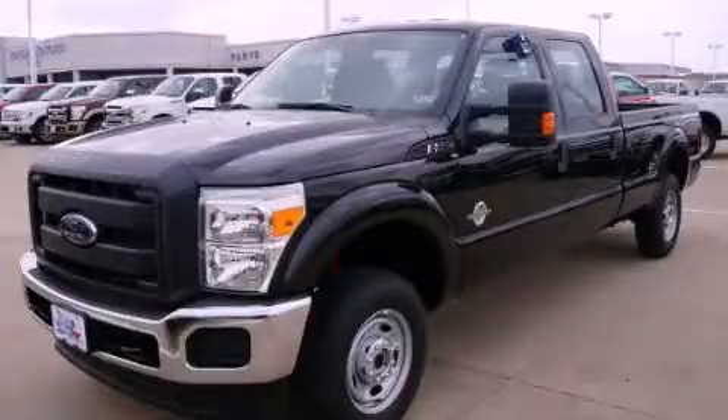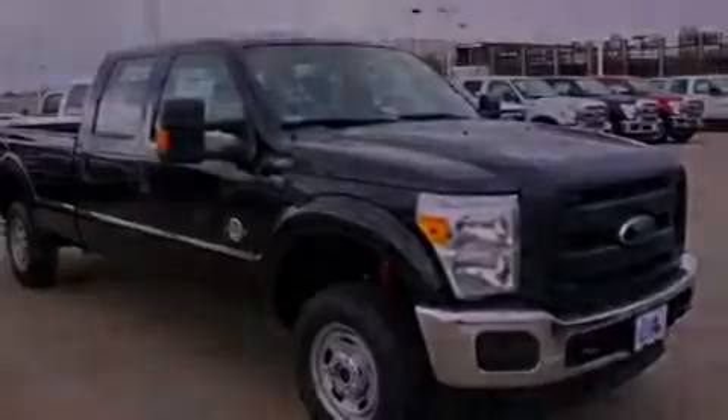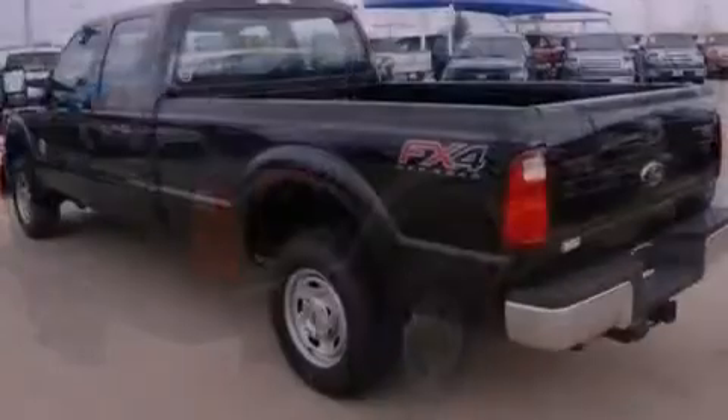This is a brand new 2012 Ford Super Duty. It has the power to move what you need and the look too. It has a 6.7 liter 8-cylinder engine, a 6-speed automatic transmission, and the added capability of 4-wheel drive.